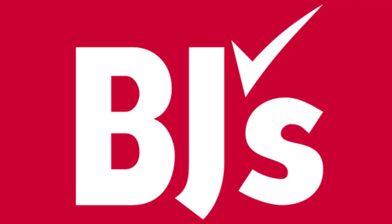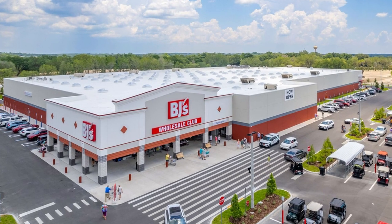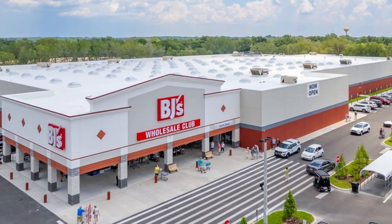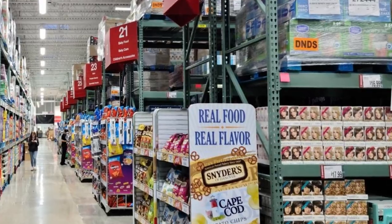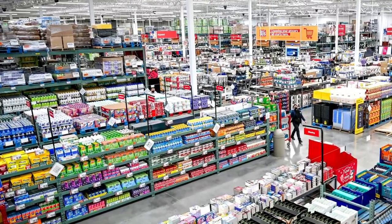Hey guys, welcome back to my channel — welcome if you are new here, my name is Mandy. Today I'm sharing with you a BJ's grocery haul. If you're not familiar with what BJ's is, it's like a Sam's Club or Costco — you have to have a membership there and it's a big box store where you buy things in bulk.